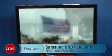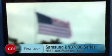Anyway, that's a quick look at the Samsung UN46B7000 and the B7000 series. I'm David Katzmeyer.